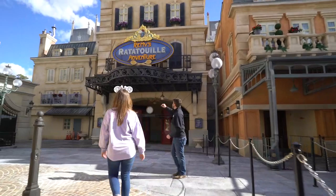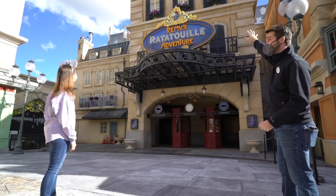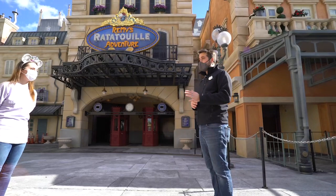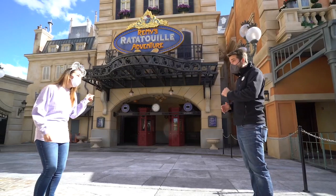Oh my goodness — Remy's Ratatouille Adventure right there! Oh my goodness, it looks so good! And of course Chef Remy at the top, right? I've got special permission just to bring you in to be among one of the first people to actually walk through the right path.